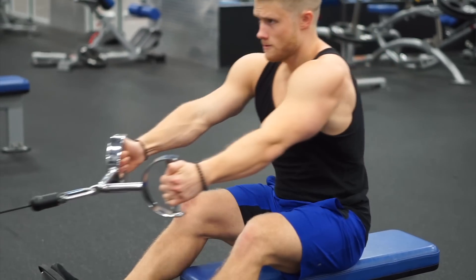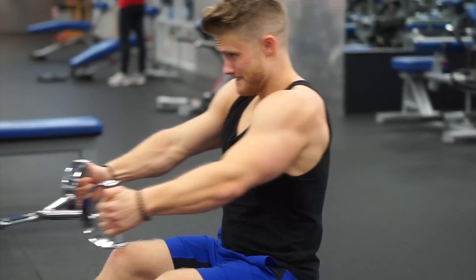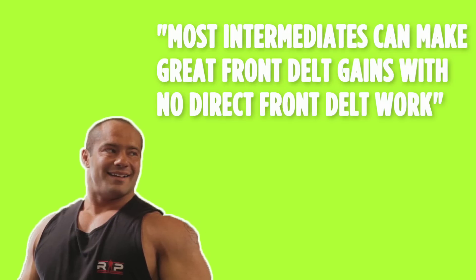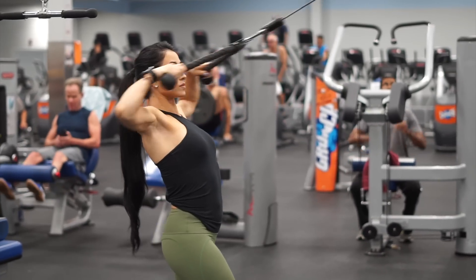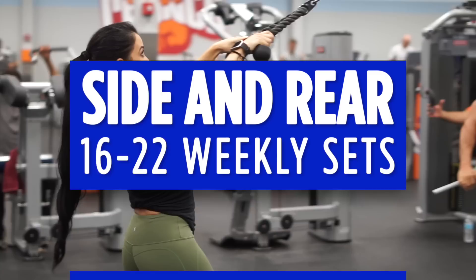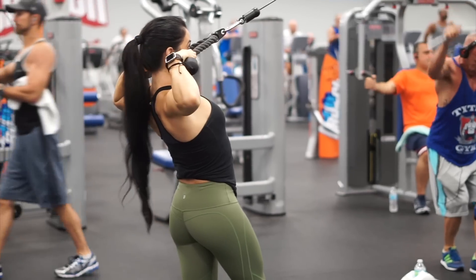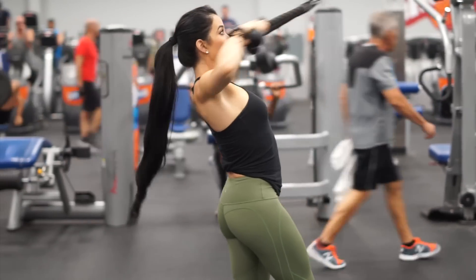Exercises like rows are also effective, but since the traps can take over, including isolation movements on days you train shoulders or back is the best way to optimize rear delt development. Volume expert Dr. Mike Israetel suggests that front delt isolation work isn't required since horizontal and incline or vertical pressing is sufficient. For both side and rear delts, eight weekly sets of isolation work stands as a minimum for progress, with double that — 16 to 22 weekly sets — being a pretty optimal place for most intermediate to advanced trainees. Keep in mind that many isolation exercises target both the side and rear delts and would count as a set for both under this scheme.